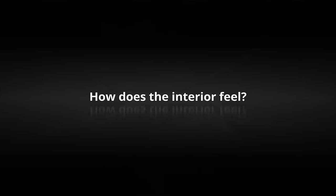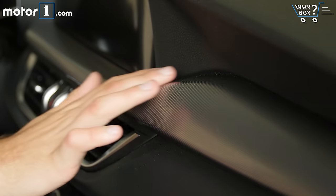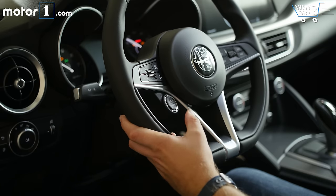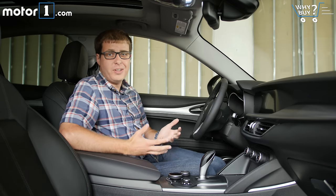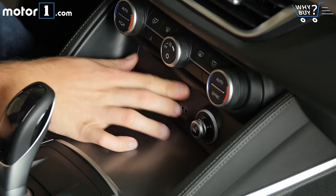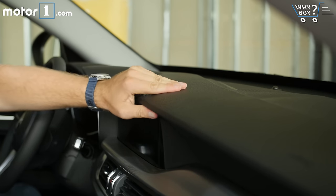How does the interior feel? There's a lot to like inside the Stelvio — the aluminum trim pieces on this model, the three-spoke steering wheel with its big stop button integrated onto the wheel, and a lot of the leather and upholstery. But there are also some things that feel kind of cheap for an SUV of this price range, like the dull plastics around the shifter and the USB port, and the soft-touch dash topper, which just isn't quite up to the standard I'd expect at this price.